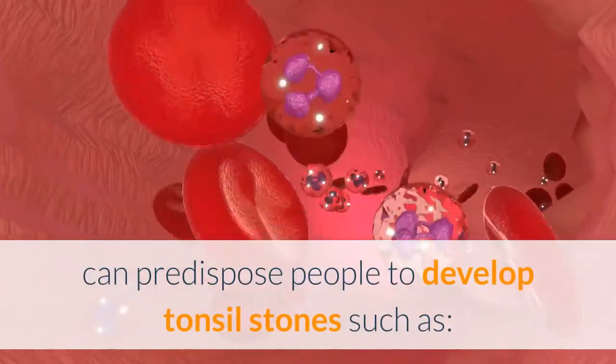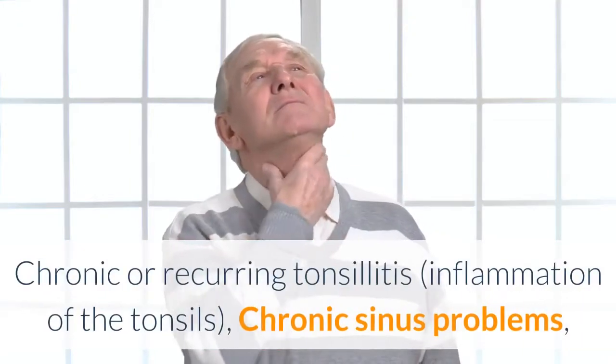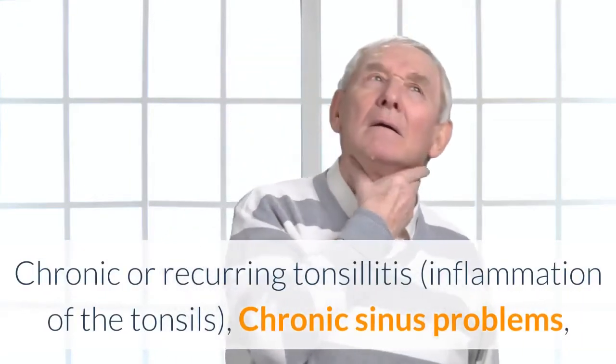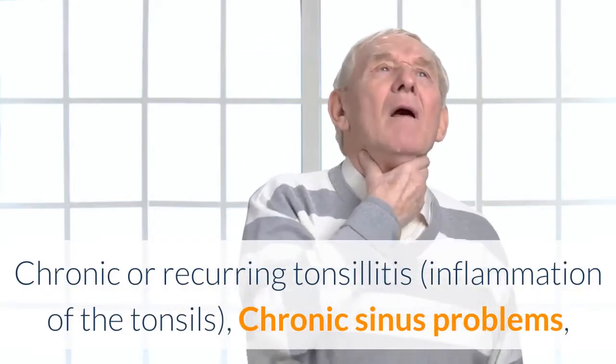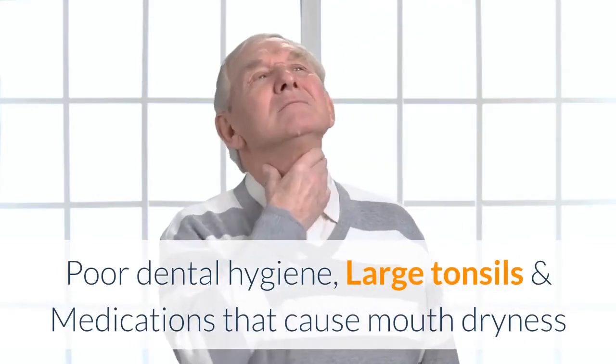Several risk factors can predispose people to develop tonsil stones, such as: chronic or recurring tonsillitis, inflammation of the tonsils, chronic sinus problems, poor dental hygiene, large tonsils, and medications that cause mouth dryness.